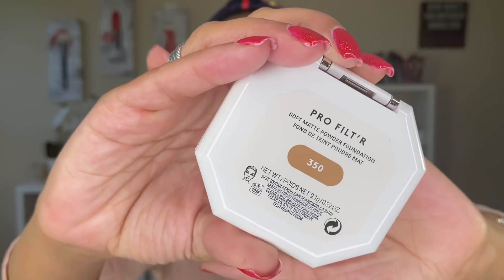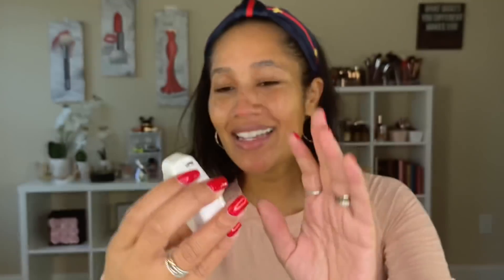I just realized I picked up the wrong shade — I was supposed to have shade 330 but I got shade 350. I'm so annoyed with myself! Anyway, we'll make it work. Here is the back portion of the packaging.